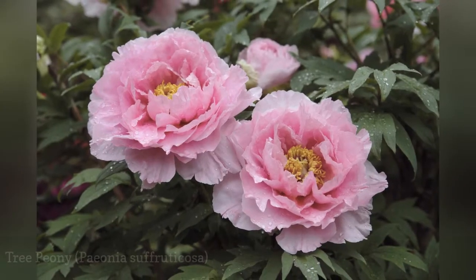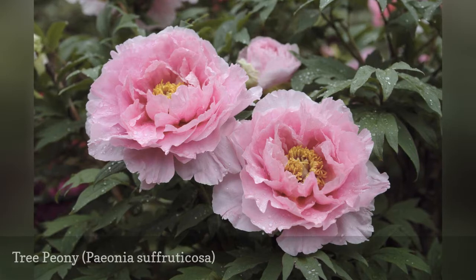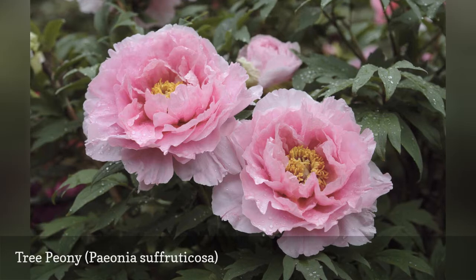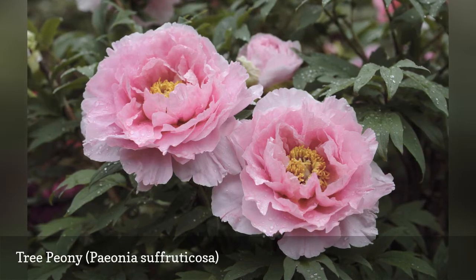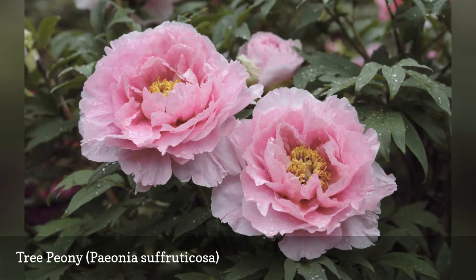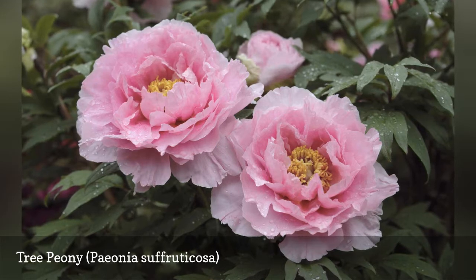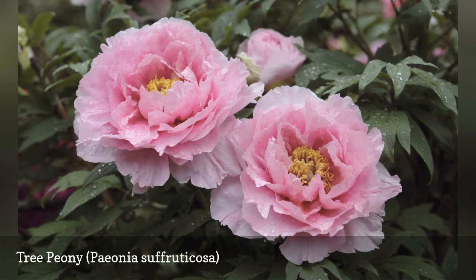The tree peony is a deciduous sub-shrub that blooms in mid to late spring. It produces big, beautiful peony flowers in many different shades. Tree peonies are good border or hedge plants, particularly because their foliage is nearly as attractive as their blooms. This is a different plant from Chinese peony, Paeonia lactiflora, a perennial, although the two share certain traits. Tree peonies have modest water needs and react badly if they are overwatered.